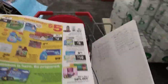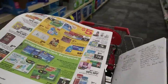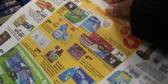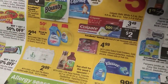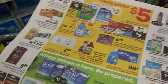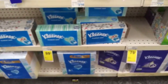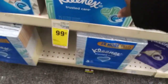I'm in CVS trying to do this deal but I'm not seeing any Bounty paper towels. I'm going to have to get two of the Charmin. The deal is $4.99, spend $15 get $5 ACB back. I'm looking for the Kleenex now. Just make sure you look at the tag to see if it's part of the deal. I have a CTR for this, which is the red box printout.